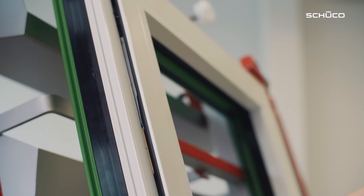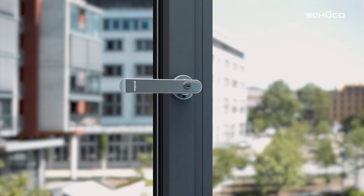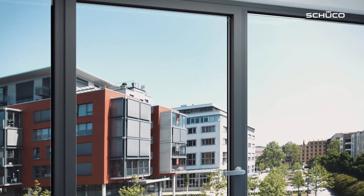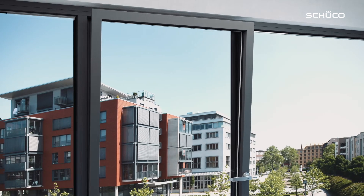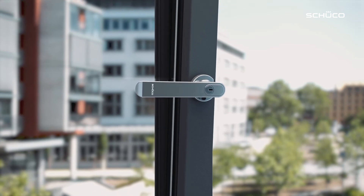The tilt position is now RC2 certified and tested. This means that the product is RC2 secure when it is closed and tilted open. In order to ensure this protection, the handle must be locked in the tilt position. This works with a tilt before turn handle, which enables free movement between the closed and tilt position with a locked window handle.